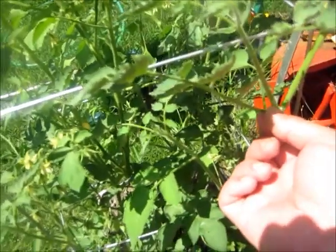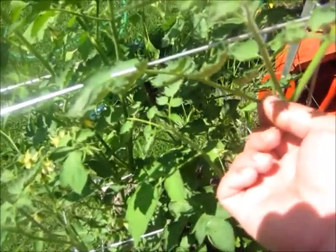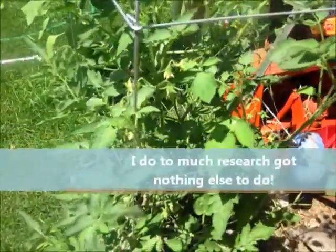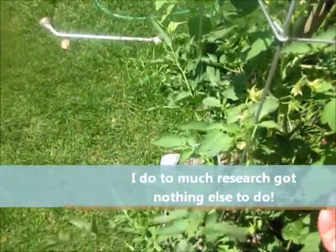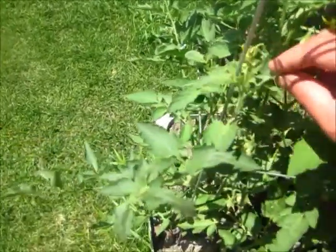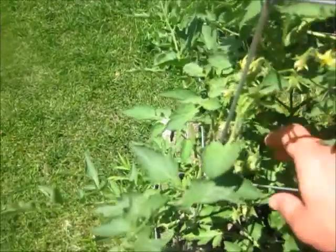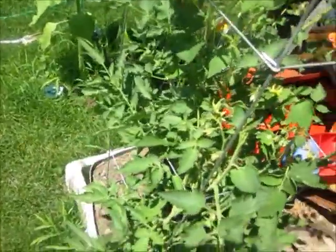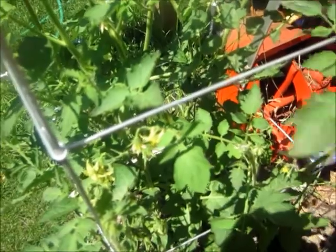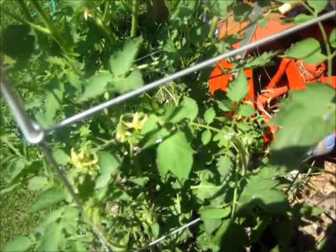That's why they call them suckers — as in sucking the nutrients out of the plant. However, these suckers also act as shade, blocking extreme light from hitting your tomatoes, which gives them a little longer time on there, making them a little bigger. So removing the suckers is not an extreme necessity.